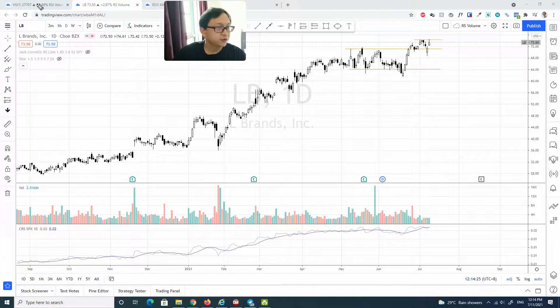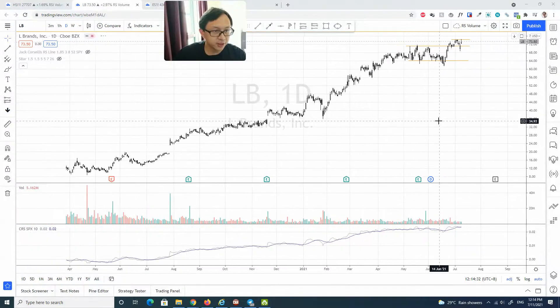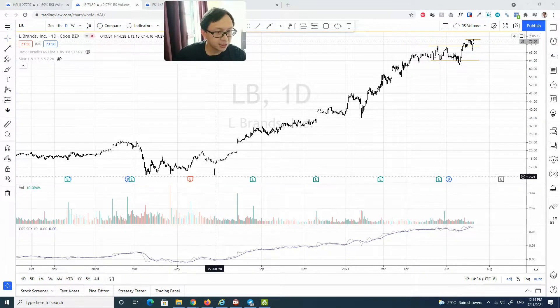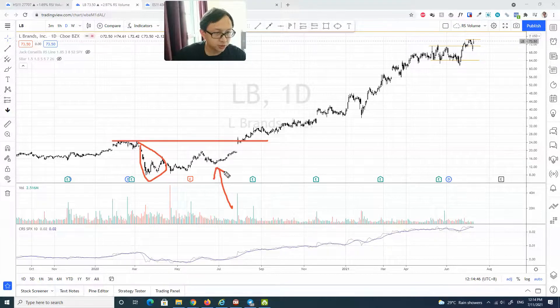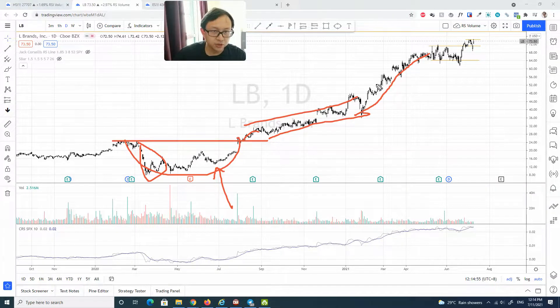The first stock is LB, L Brands. At first glance, L Brands has had a very impressive run-up since probably last year May. After the COVID sell-off, you can see it had a very great trading structure right here, forming sort of a rounding bottom, breaking out and subsequently going on a very nice uptrend.